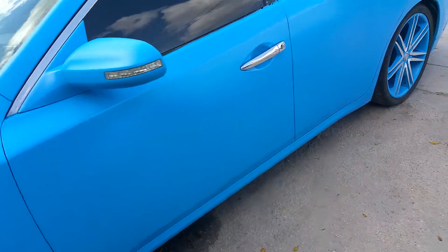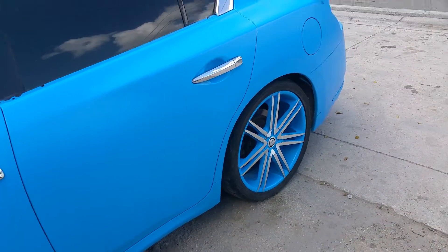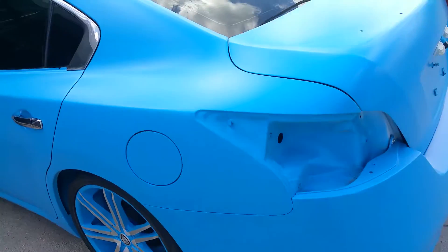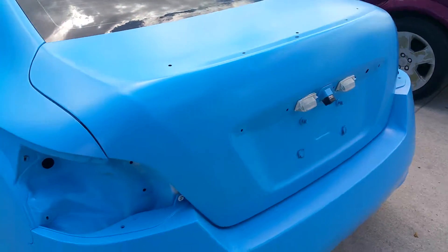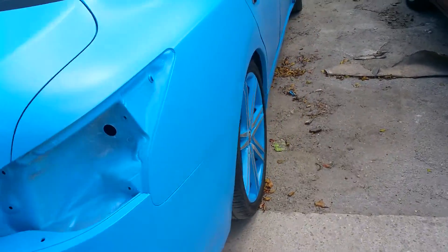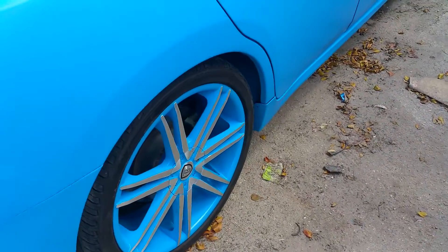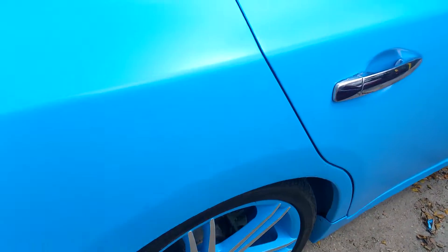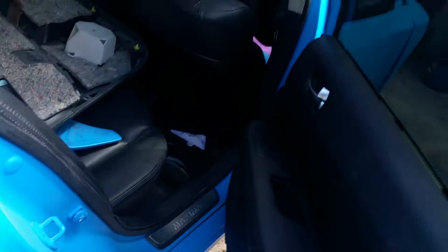786-356-1042. We're over here in Miami. This is a matte blue Nissan Maxima. Stripped the car completely — this is the final product. See the rims, see the details, the door jams painted, everything.